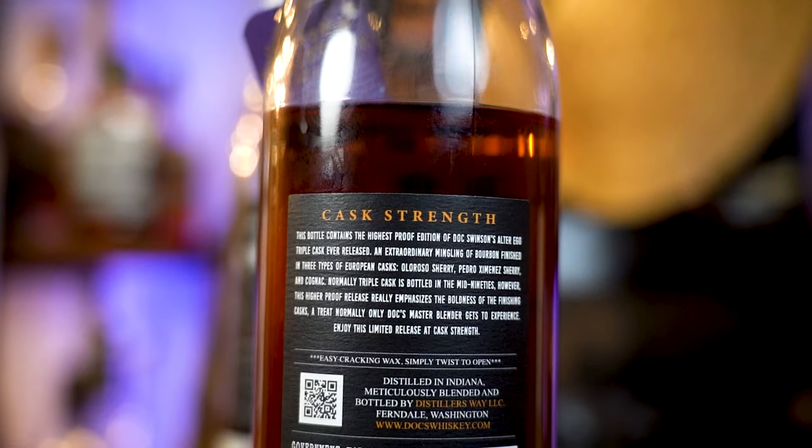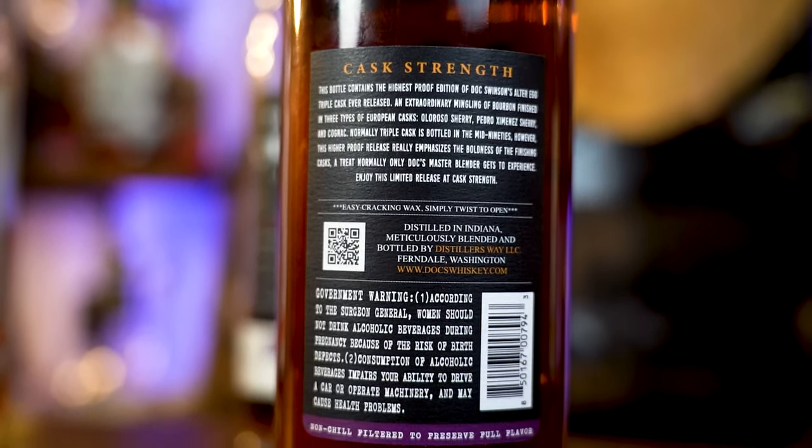For those who don't know what Alter Ego is, let's go to the back of the bottle — it explains everything perfectly. An extraordinary mingling of bourbon finished in three types of European casks: Oloroso Sherry, Pedro Jimenez Sherry, and Cognac. Normally it's bottled in the mid-90s proof, but this higher proof release really emphasizes the boldness of the finishing casks — a treat normally only Doc's master blender gets to experience. Distilled in Indiana, meticulously blended and bottled by Distillers Way LLC, Frindale, Washington. So this is MGP — they send it over, do all the blending, and BAM, delicious.